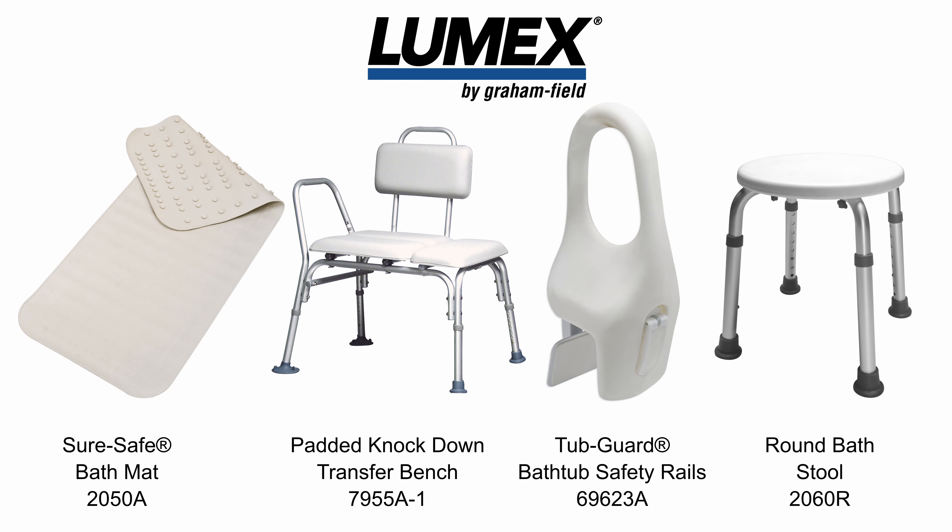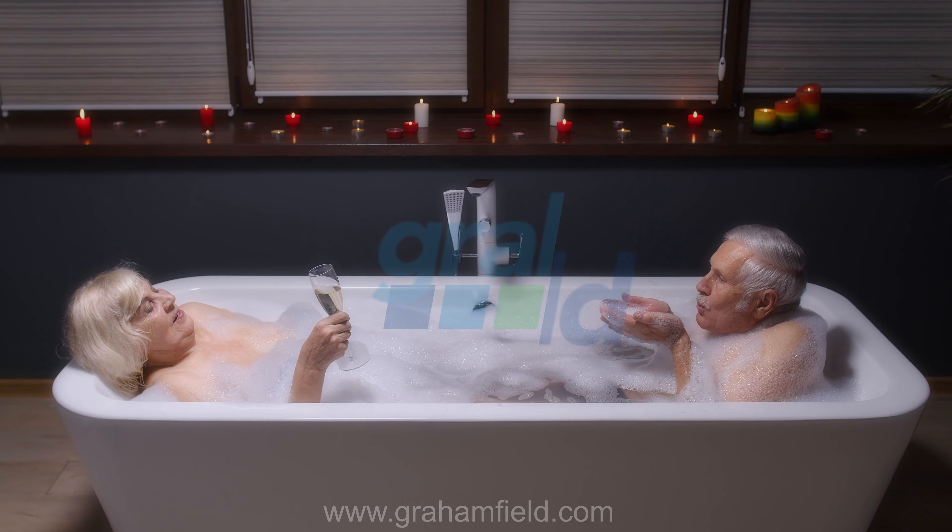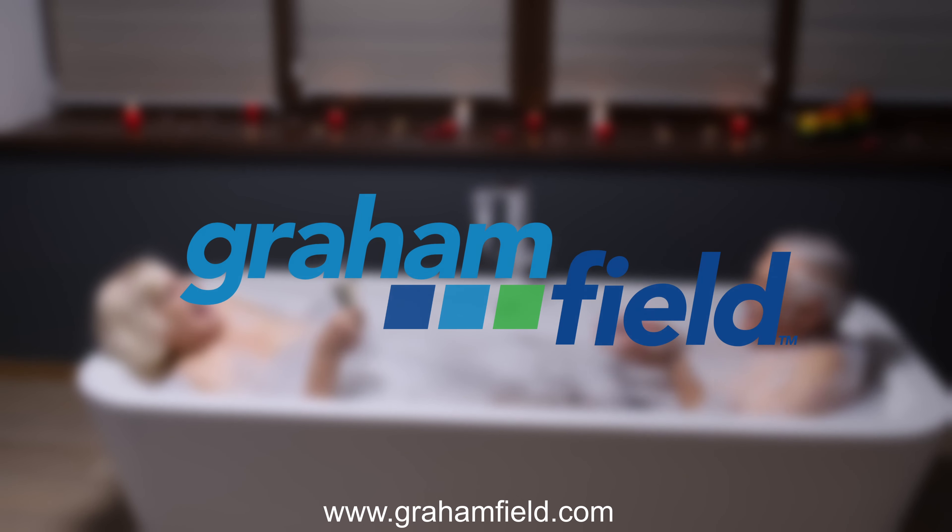For more information on our extensive bathroom safety product line, visit us online at www.grahamfield.com. Thanks for checking out the video. Check out these other related products from Graham Field.